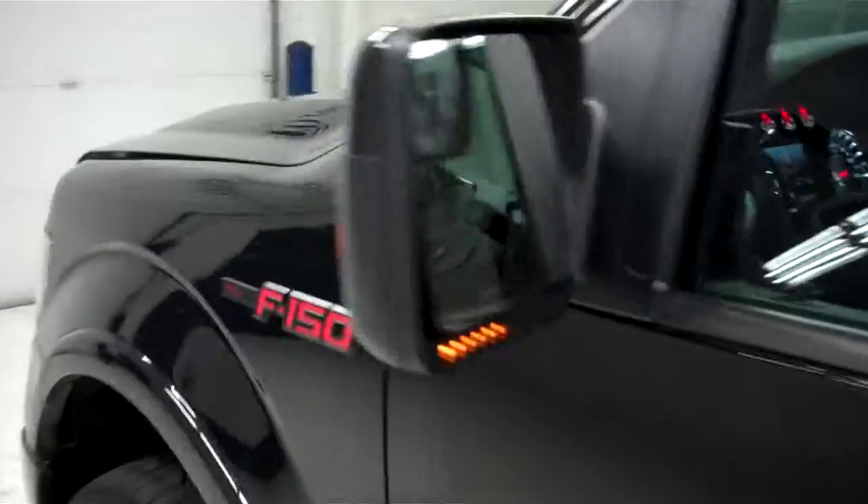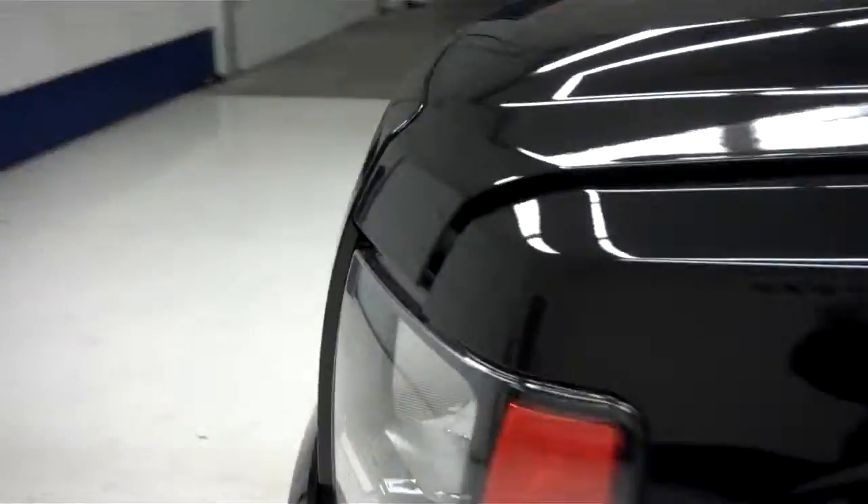Now we'll start up this truck. Side mirrors are power fold mirrors with built-in directional signals. Now we'll take a look at the engine bay — it's very clean. This truck sounds great and runs very smooth.